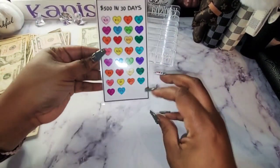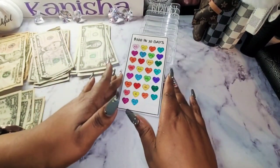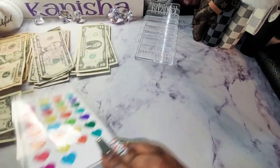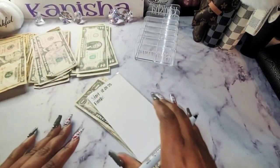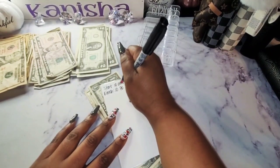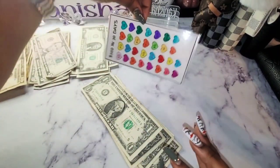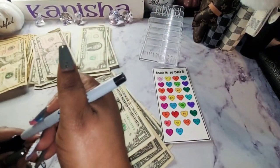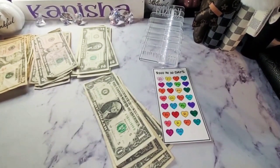I challenged myself to see if I could do this $530 challenge in 30 days and I actually completed it before 30 days — today, 10/30/22. I'm so excited! Another savings challenge that I finished. I could have been finished earlier but I didn't have time to do the video, so we're leaving it at 10/30/22.